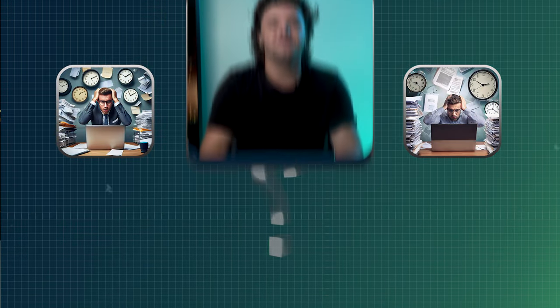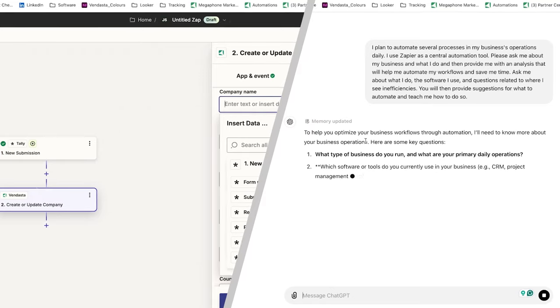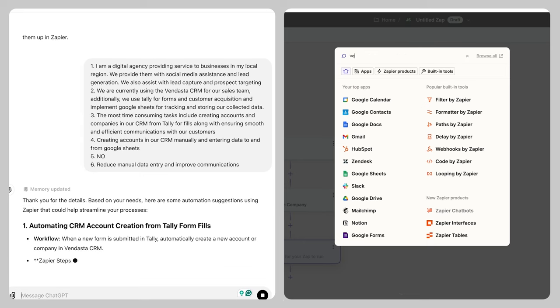Are you tired of drowning in manual tasks that eat up your day? Imagine being able to automate those tedious processes with just a few clicks, saving you hours every week. In today's video, I'm going to show you how easy it is to use ChatGPT to identify and automate some of the biggest pain points that almost every business faces.